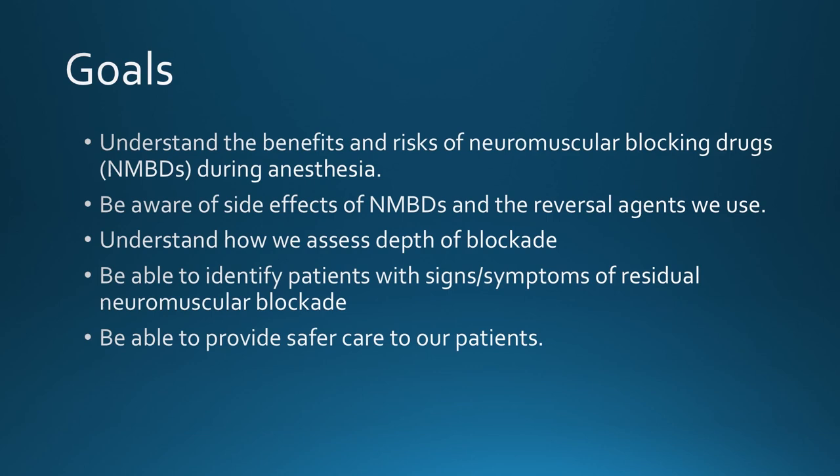Our goals for this lecture are to understand the benefits and risks of neuromuscular blocking drugs during anesthesia, become more familiar with their side effects and the reversal agents we use, know how to monitor depth of blockade and adequacy of reversal, and to look at some other assessment tools that can help provide safer care for our patients. If you understand the underlying anatomy and physiology of why and how these drugs work, this information will sink in and you'll remember it without just memorizing numbers and side effects.